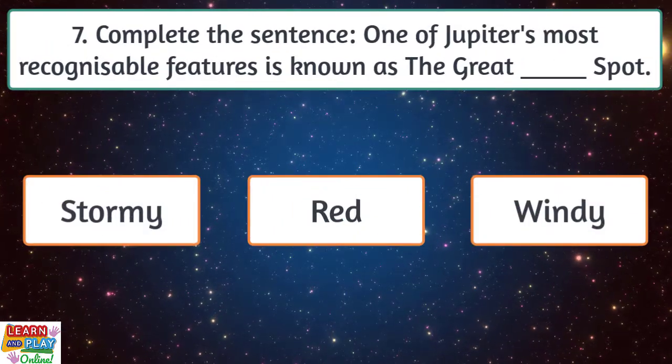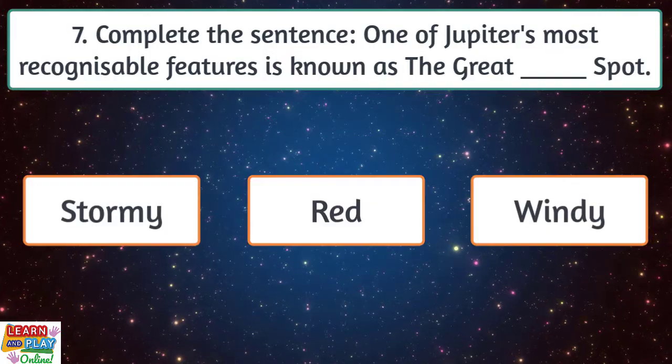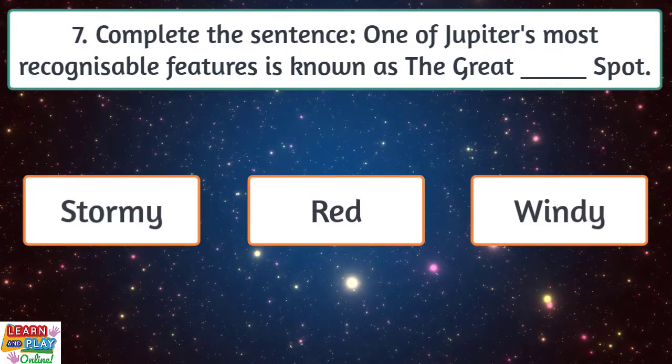Question 7. Complete the sentence. One of Jupiter's most recognisable features is known as the Great blank Spot. Is it stormy, red or windy?